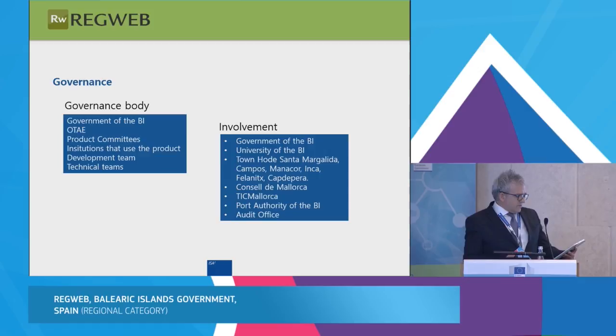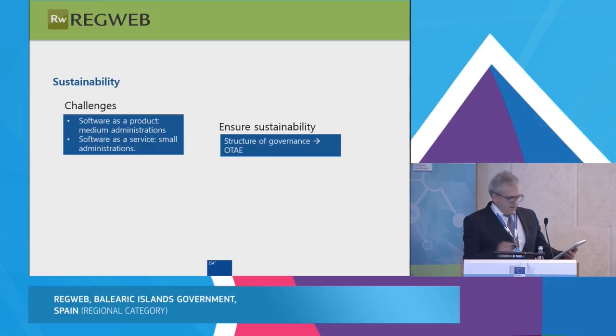The governance body is the Government of the Balearic Islands with the OTAE project. OTAE is an acronym for Oficina Técnica de Administración Electrónica, or Electronic Administration Technical Office. Our main challenge right now is to offer RegWeb in software-as-a-service mode — this is our major change at this moment.